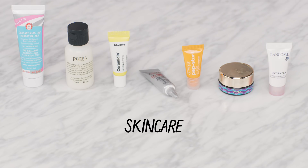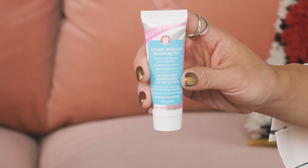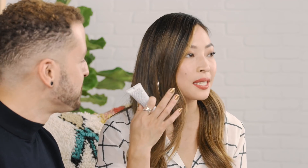Let's dive into some skincare! First up, we have First Aid Beauty's Hello FAB Coconut Micellar Makeup Melter. It's going to take off all that stubborn makeup from a long holiday party without tugging or pulling at the skin. It leaves natural moisture because it's got coconut water and coconut oil. You want to make sure you're using this with dry hands on a dry face, and then take it off with a damp washcloth to remove all makeup and impurities from the day.